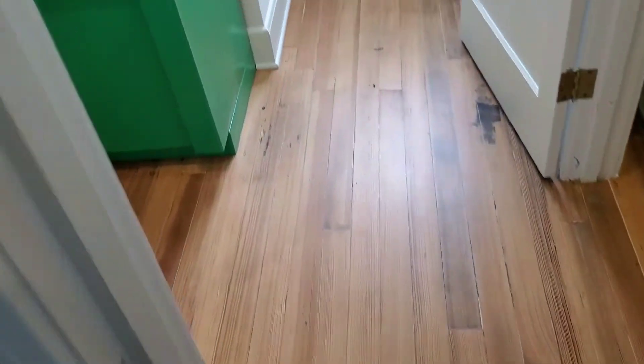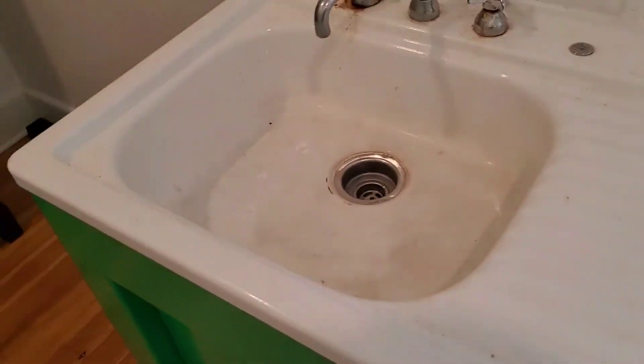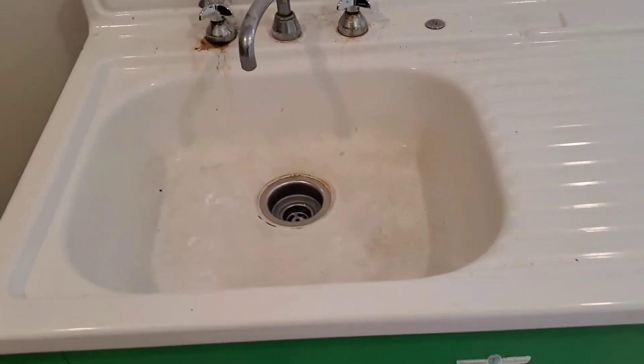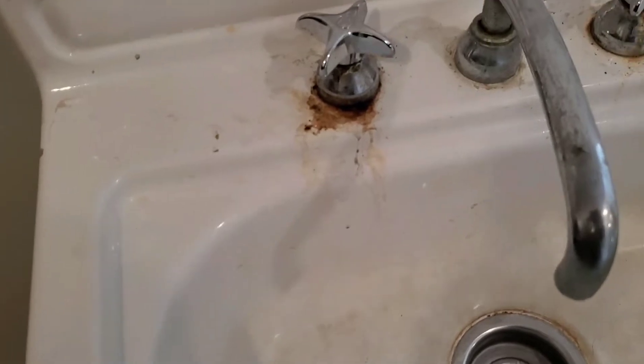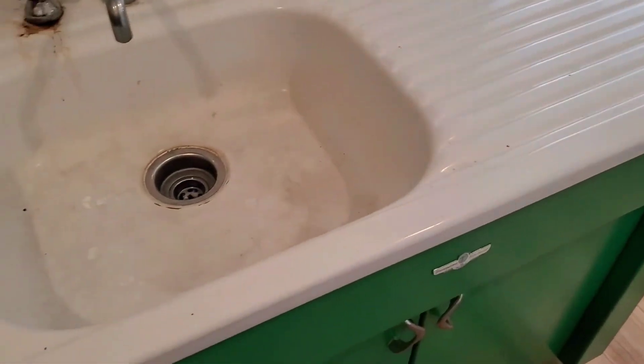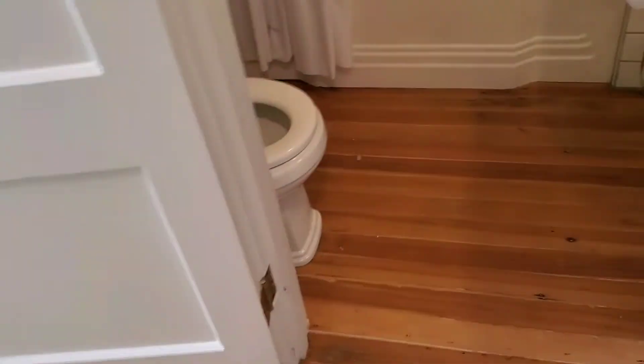We're going to be doing this sink right here. He's going to do a refurb on this one also — it does have a little rust around the hot water area. We'll see how this cleans up. We did a refurb on this one before they even had the place completely renovated, and it looks real good.